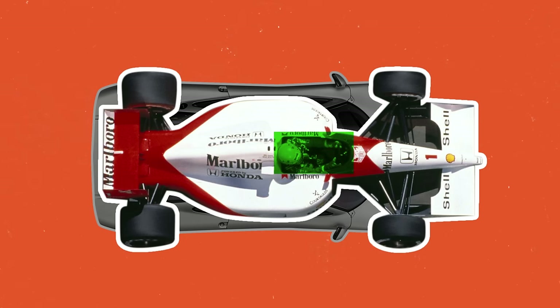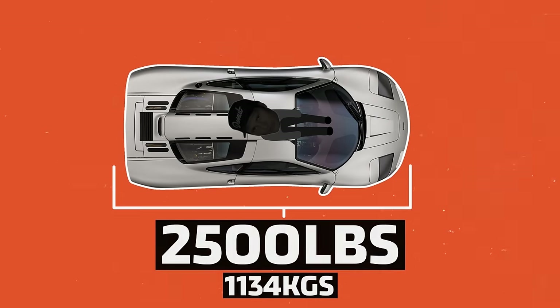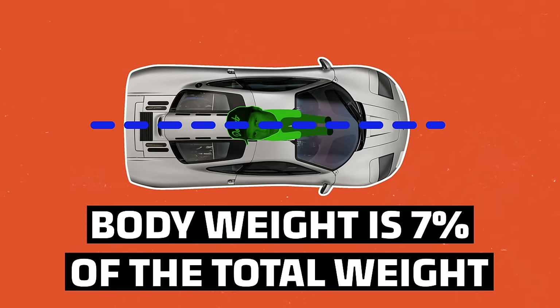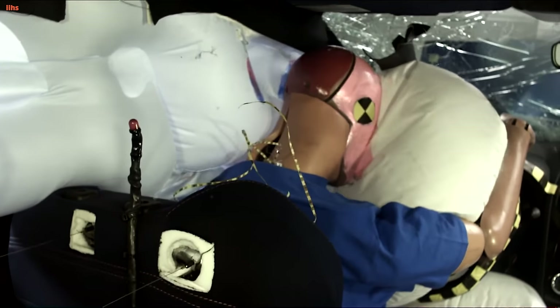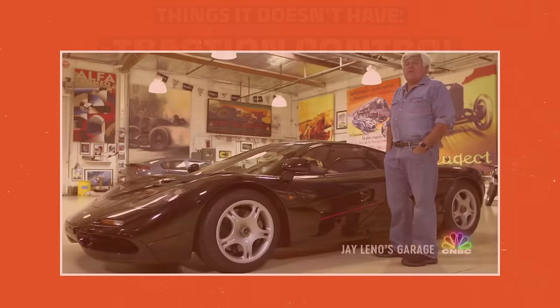There's a reason McLaren named this car the F1 — a lot of the technology comes from Formula One, the seat position being just one aspect. The F1 weighs about 2,500 pounds, and at roughly 180 pounds (82 kg), the driver's body weight is about seven percent of the total car-and-driver package, placed directly along the center line. Unlike most cars, the driver's weight has a greater effect on weight distribution in something this light. As for electronic aids: no traction control, no ABS, no power steering — nothing to help you not crash.